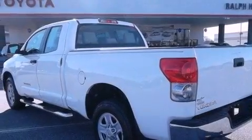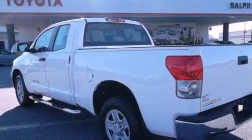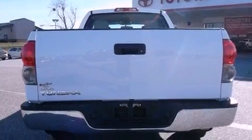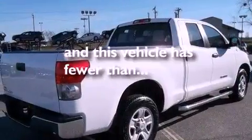heater vents for rear-seated passengers, cruise control, a CD player, a passenger side vanity mirror, a keyless entry system, and this vehicle has less than 57,000 miles.